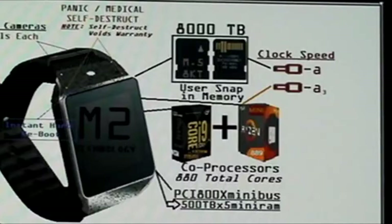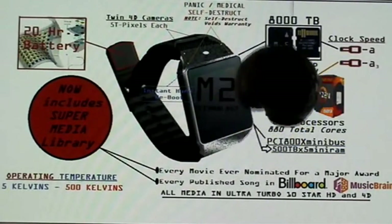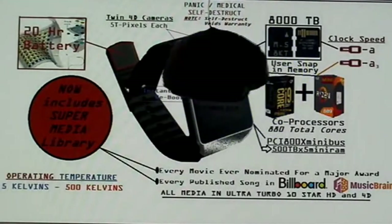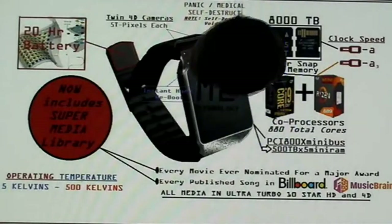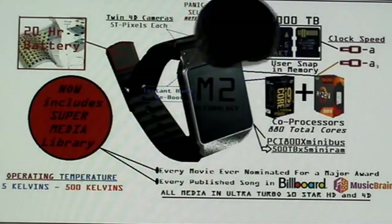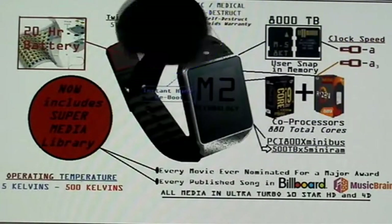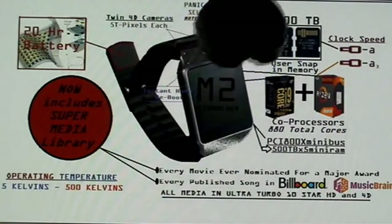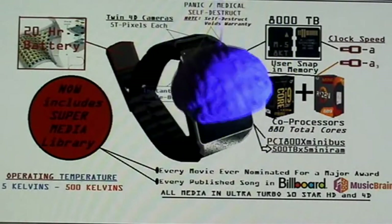Mr. Brain, why don't you go on to some of the other features? Yes, of course — I get excited with memory, I'm a memory kind of guy. Over here we have an instant boot button. For those of you that are not computer savvy and love to hard-boot your computer, this will do it for you instantly, automatically — an instant reset of your complete operating system.